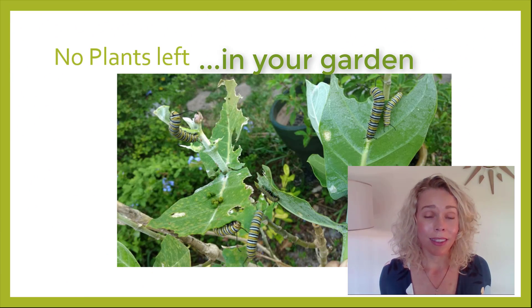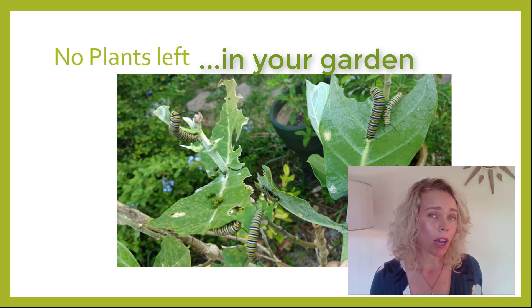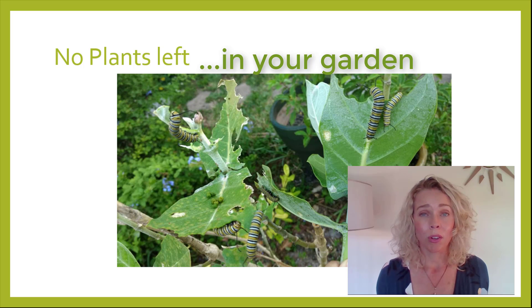Another challenge is no plants left. This is especially true if you have host plants with lots of caterpillars on them — they're going to eat your plants down to nothing. This happens a lot with monarchs, and what that means is you're not going to have any food left for your caterpillars and you're going to start freaking out thinking they've eaten all your plants.